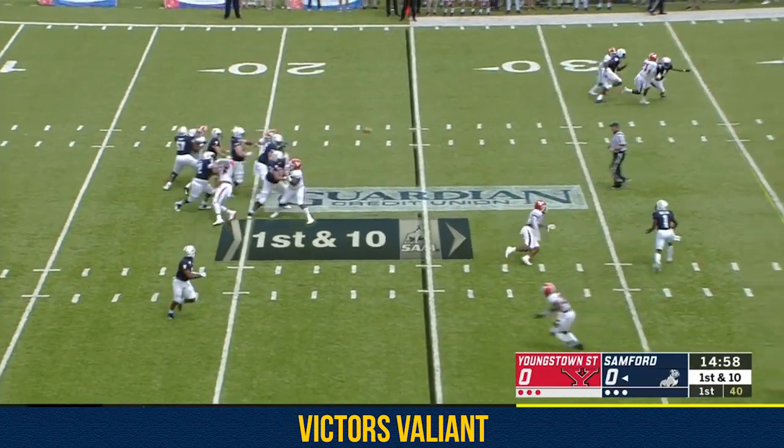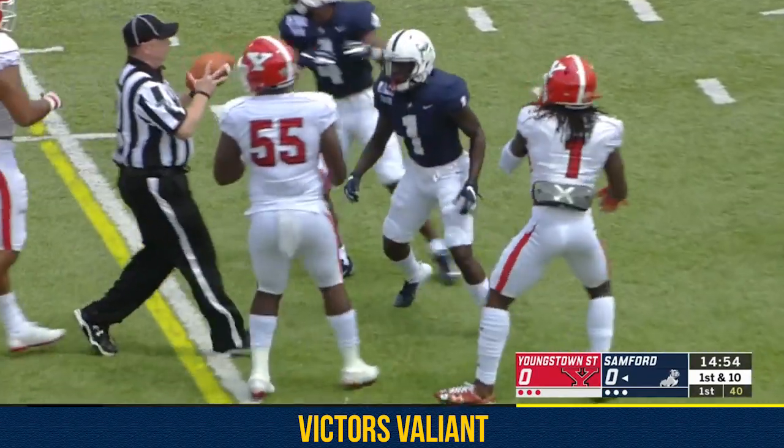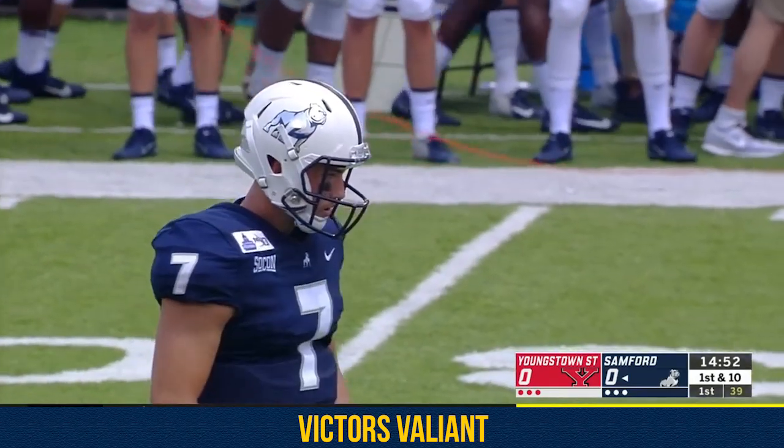Here at Crampton Bowl on first down, across the middle, Chris Schelling makes the reception. A gain of 12, that'll move the chains, and the air raid at its finest in play one.